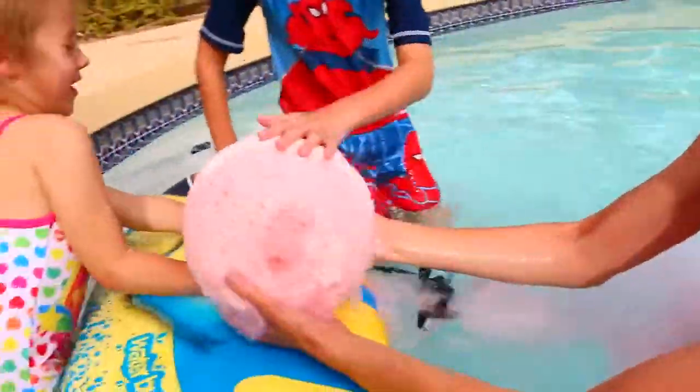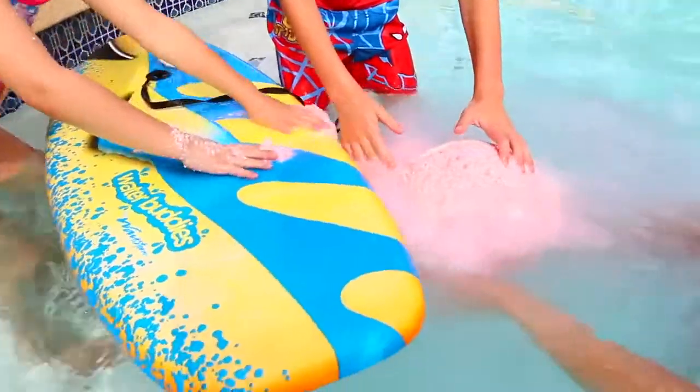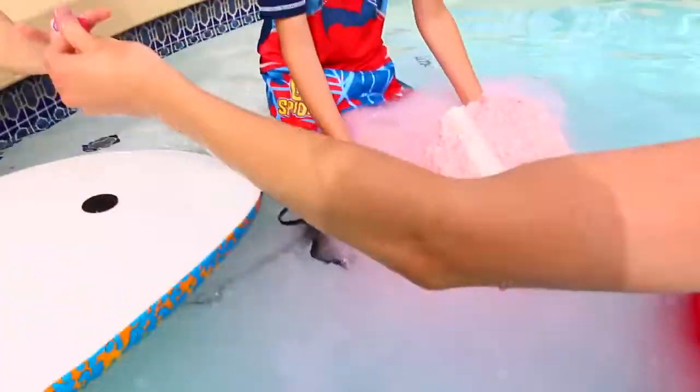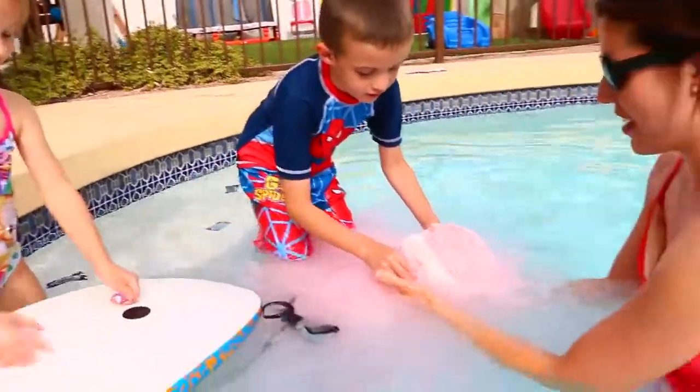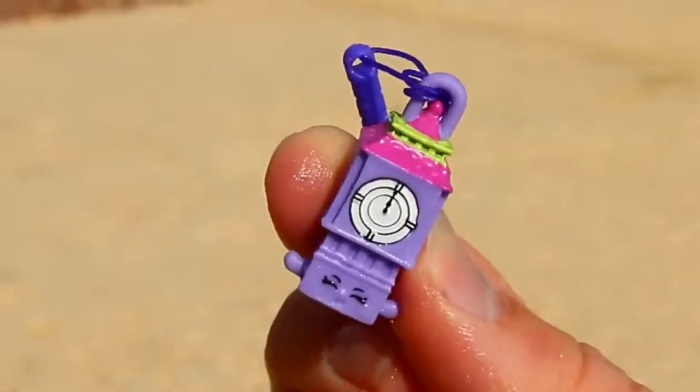Wait, Ava — oh, it's going to tip your surfboard! Look at it fizz. Whoa, that's a lot of gunk on your surfboard. Oh wait, here's a Shopkins! Oh, got it. I think I can see Shopkins. Oh, you got a charm. I think that's Big Ben, dude.